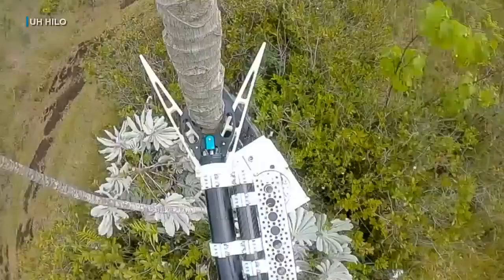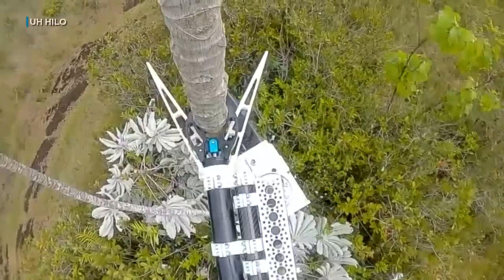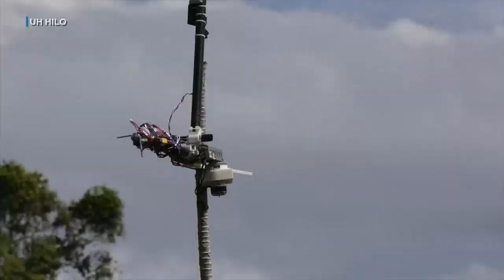We haven't deployed it for miles and miles away from where crews are at this point, but I think as the regulations change we'll have the capability of doing it. The chainsaw clips branches from sick ohia trees that are then tested for the deadly fungus.